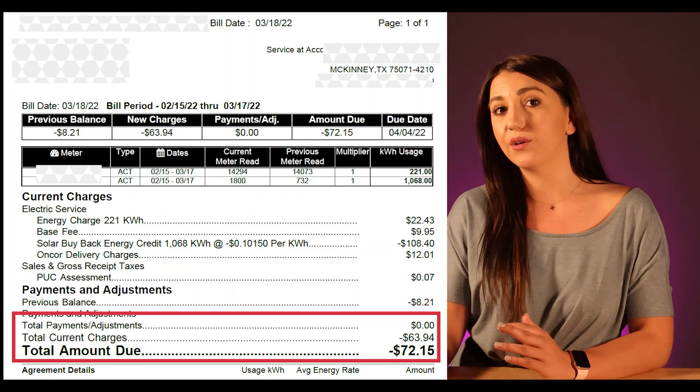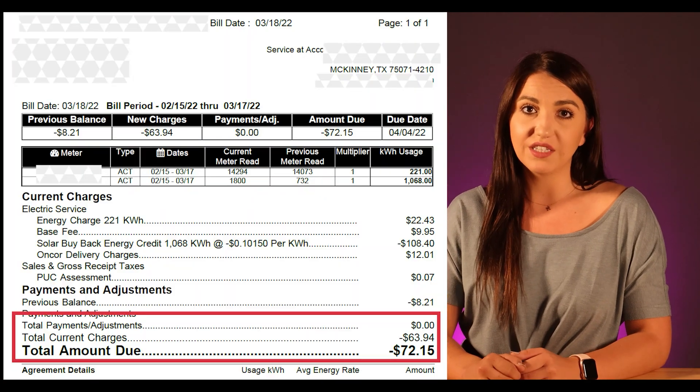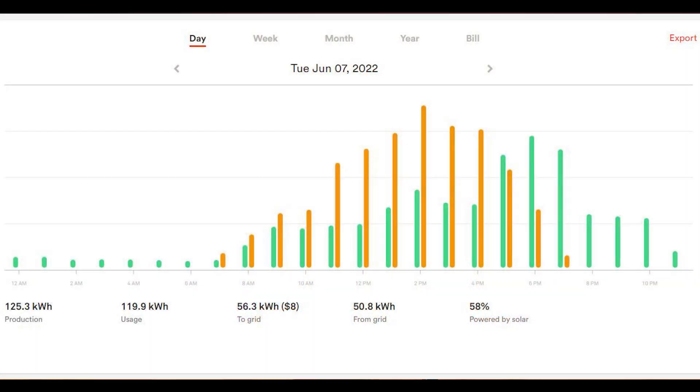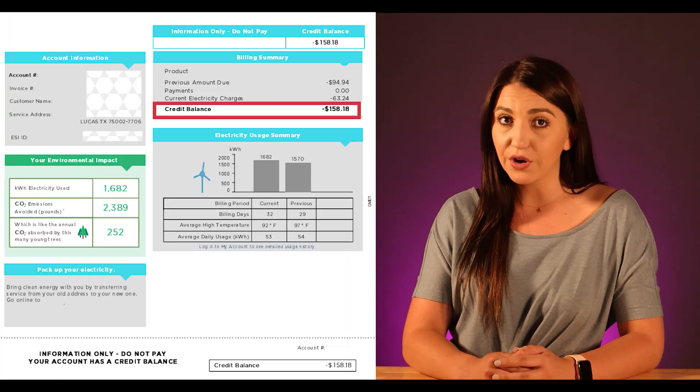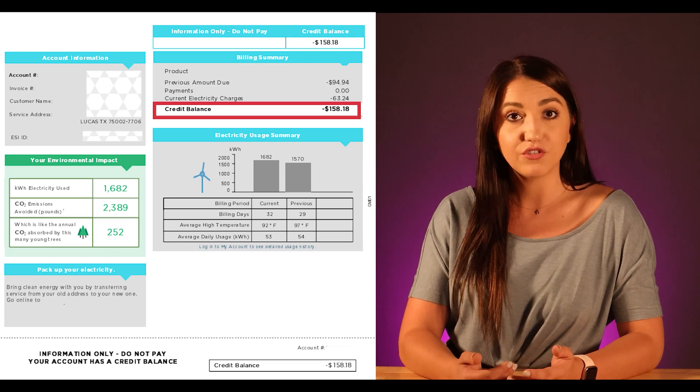Generally speaking, most utility companies will credit you either the full kWh amount or a portion of it. So that when you're home in the evening, when the sun sets, you're able to pull electricity from your utility company to power your home with no interruptions. If you build up a credit, some utilities will roll it over to the following months too.